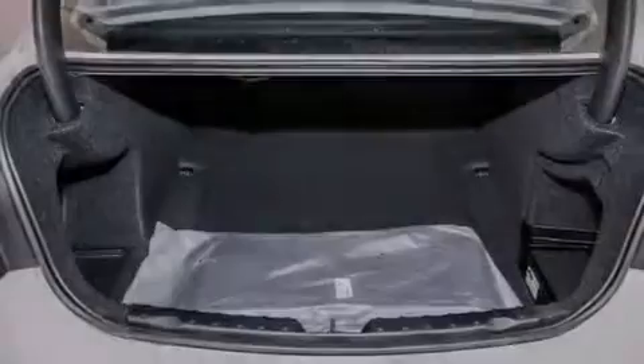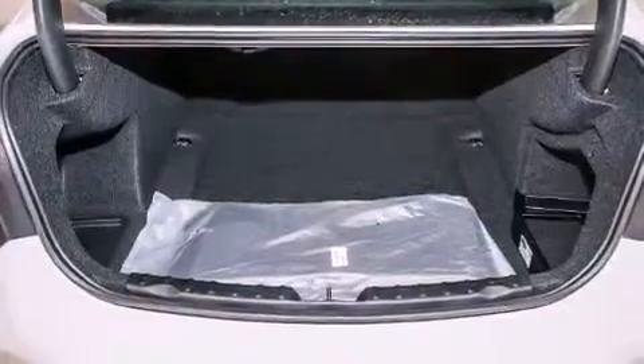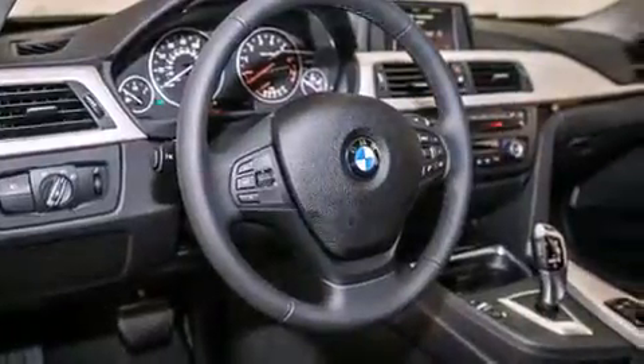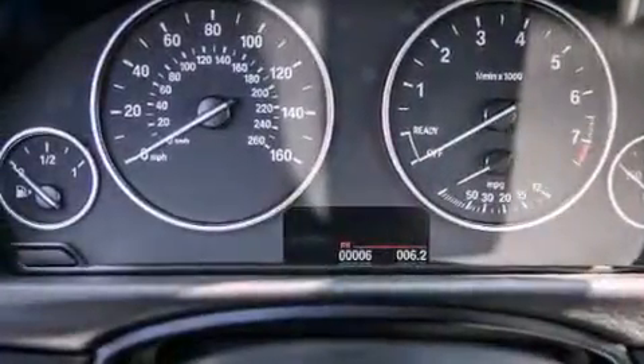All of the following features are included: the driver assistance package, a rear-view camera, BMW individual composition, and the heated seats can warm you up in seconds, keeping you and your passengers comfortable the whole trip.